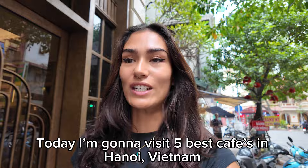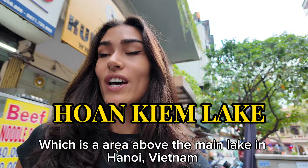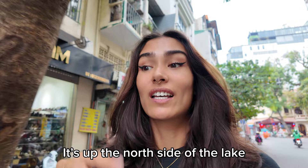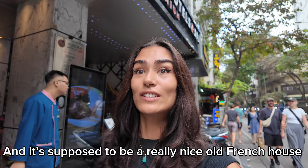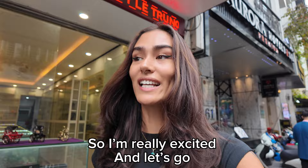They're all located in the Old Quarter, which is an area above the main lake in Hanoi, Vietnam — up on the north side of the lake. Our first cafe is going to be Cafe Din. They have really good coffees and it's supposed to be a really nice old French house, so I'm really excited. Let's go!